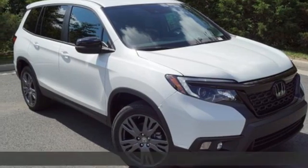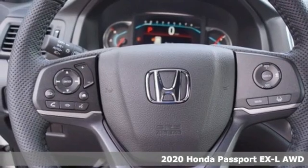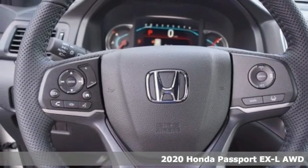It's a new 2020 Honda Passport. It's a Honda, so longevity comes standard. It's well-equipped with the features you need.